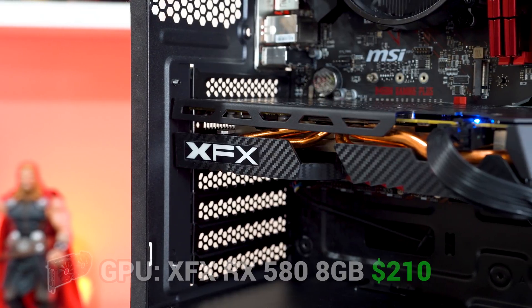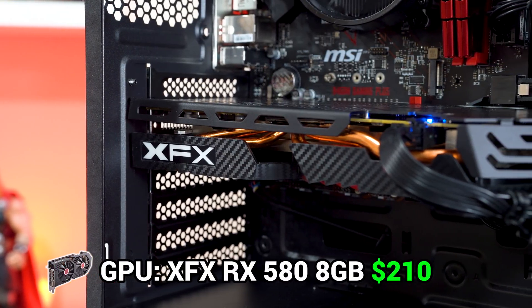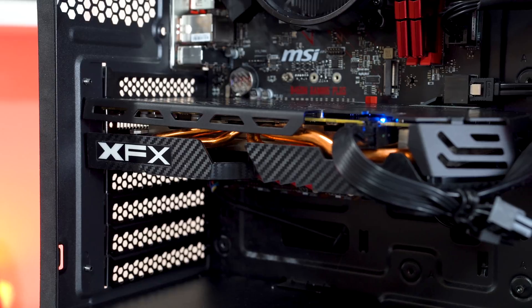Moving on to the graphics card, this is always a tough one to pick because I usually base these builds on the price of the CPU and GPU combined, and for a $750 build I think the best option is an RX 580. This here is an XFX 8GB RX 580 which you can usually find for around $200.